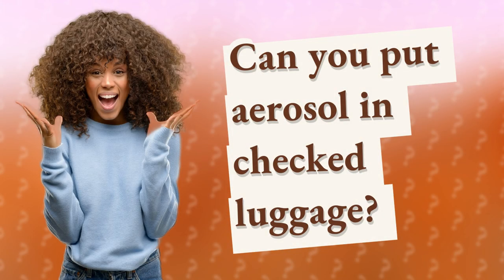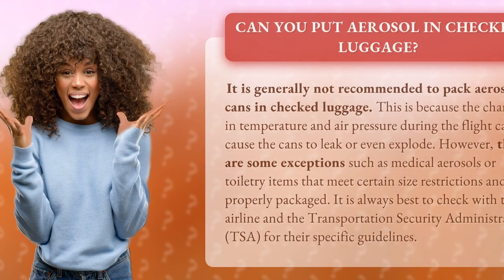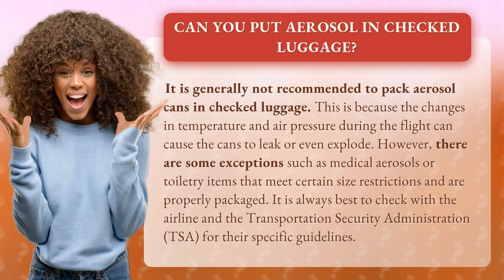Can you put aerosol in checked luggage? It is generally not recommended to pack aerosol cans in checked luggage. This is because the changes in temperature and air pressure during the flight can cause the cans to leak or even explode.